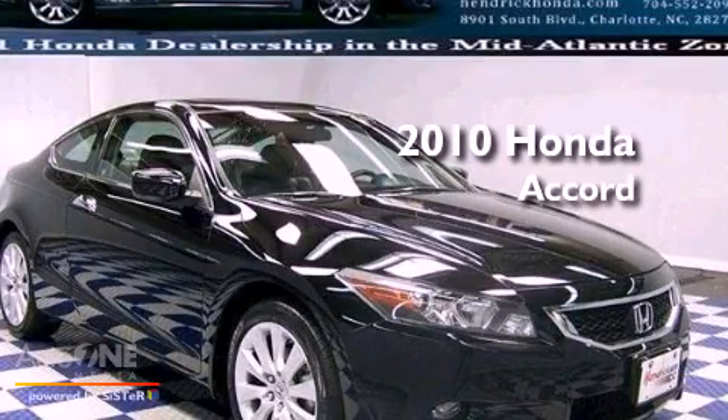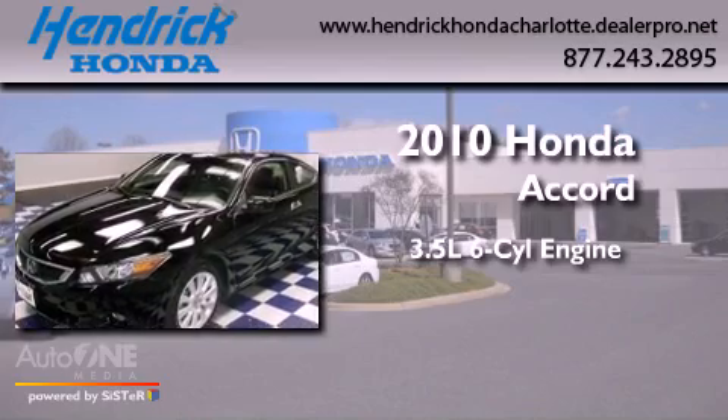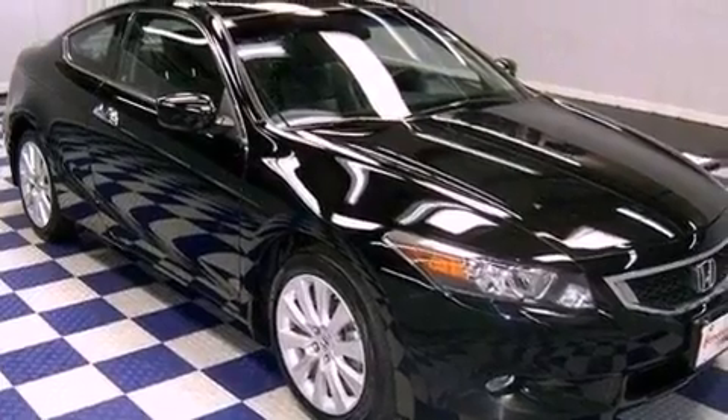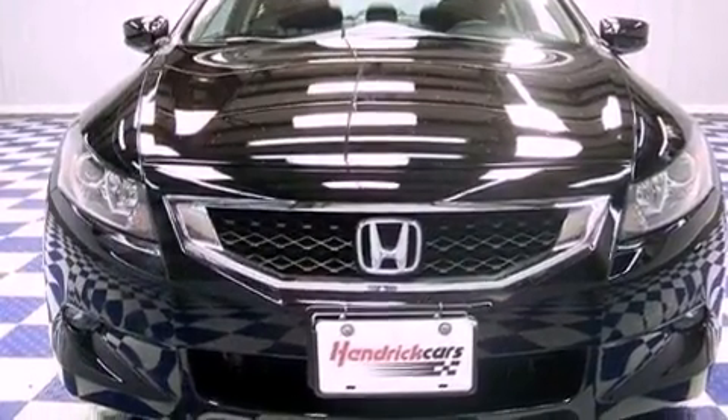This is a certified pre-owned 2010 Honda Accord. It has a 3.5-liter six-cylinder engine and an automatic transmission. Its top features include a moonroof, heated front seats, aluminum wheels, and satellite radio.